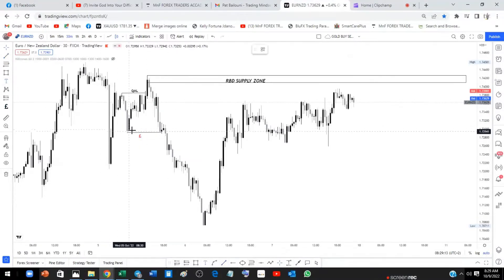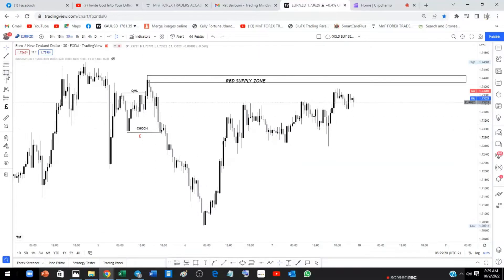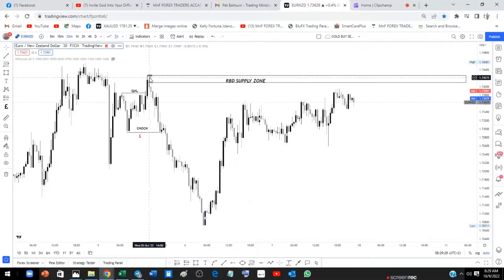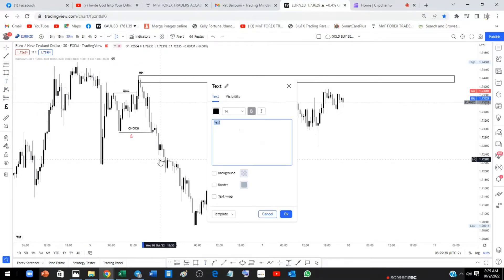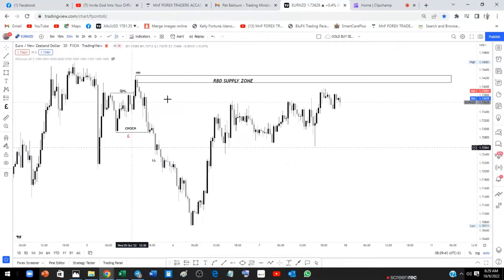We saw that price broke this low cleanly — a clean break of structure — which signifies a change of character. We input our higher high just above there, and we have our lower low. So our structure is complete: we have a QML, we have the low, we have a higher high, and we have a break of structure. It's a very nice presentation already.